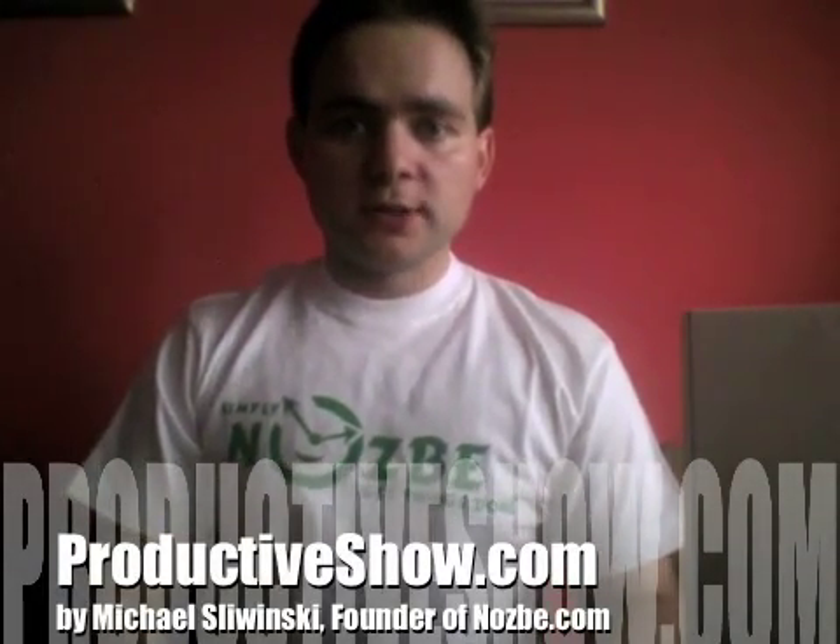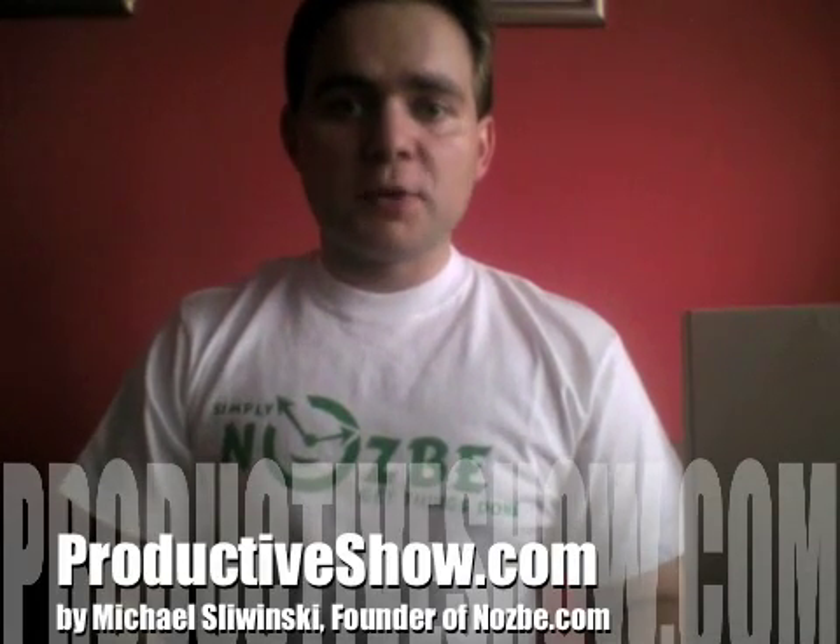Hello and welcome everyone to this new episode of Productive Show. My name is Michael, I'm your host, and this show is brought to you by a web application called Nozbe. Simply get things done.